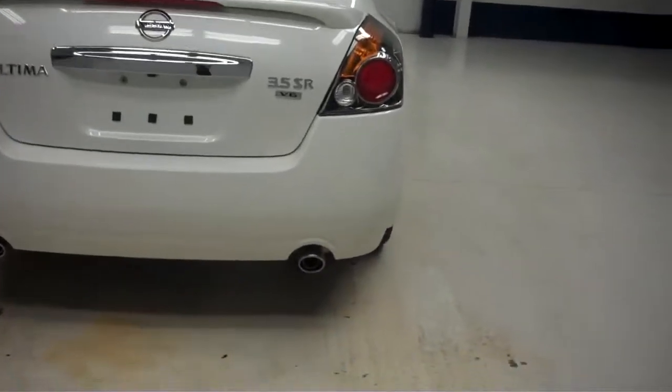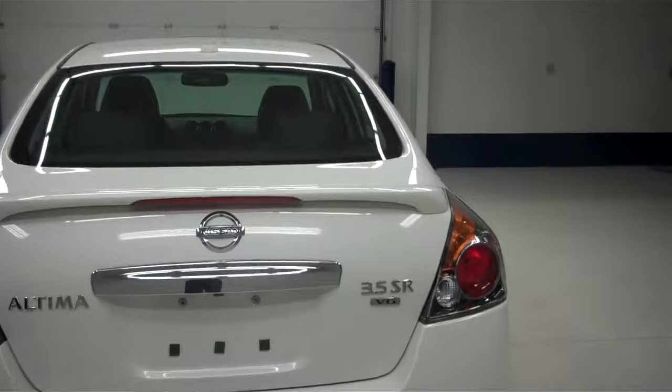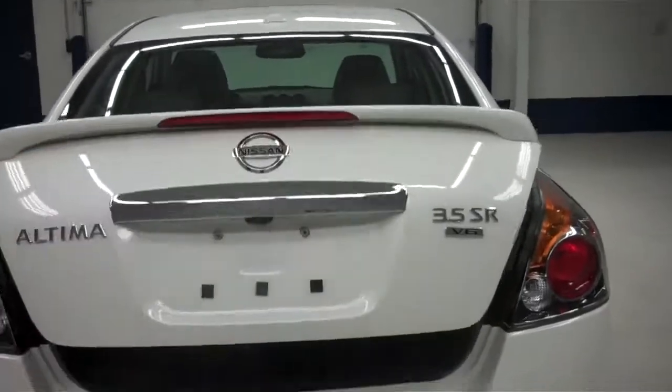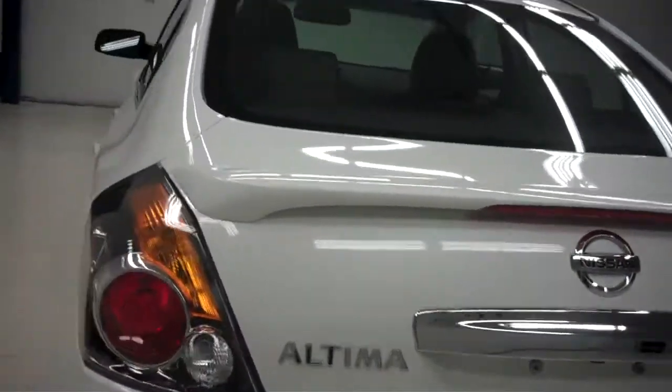This vehicle does have a very nice chrome tip dual exhaust. Just hold down the key fob and the trunk opens up right away. Inside the trunk of the vehicle you can see it is very spacious for all your personal belongings. It's very clean back there as well.